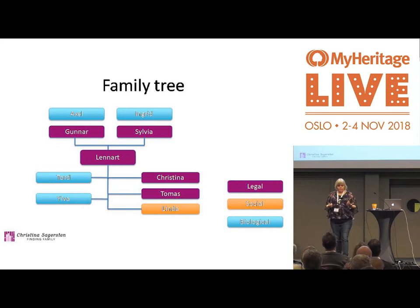Back to this complicated family tree — my grandparents Gunnar and Sylvia are my adopted grandparents, because my father was adopted at birth. So Axel and Ingrid are my biological grandparents — they are part of my biological family. When my father was sick, with about six months to live, he said one day, 'By the way, you have a big brother.'